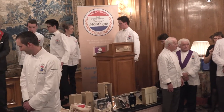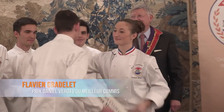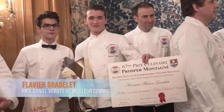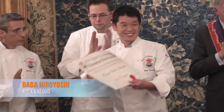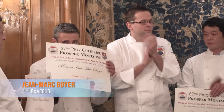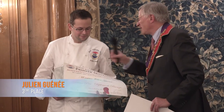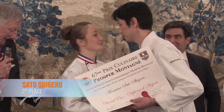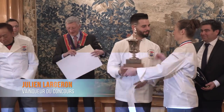Le prix du meilleur commis cuisine revient à M. Flavien Gradelet. Et le premier : Julien Largeron. Félicitations. Merci.